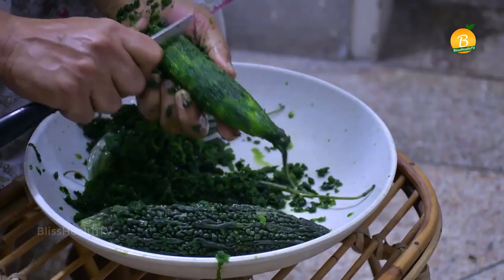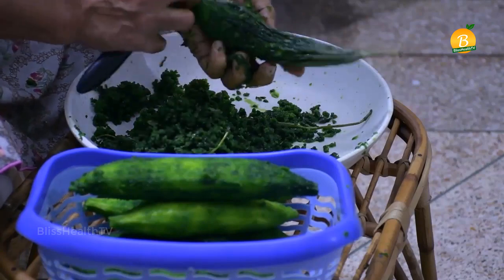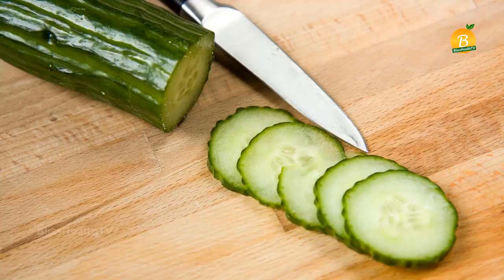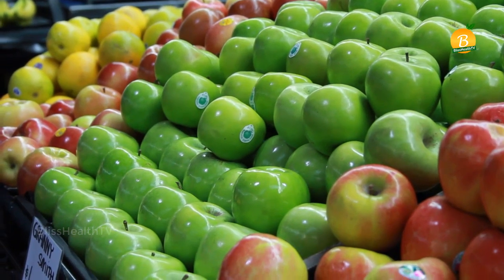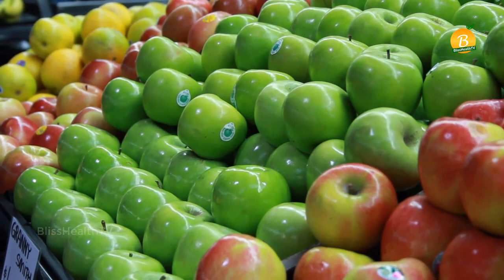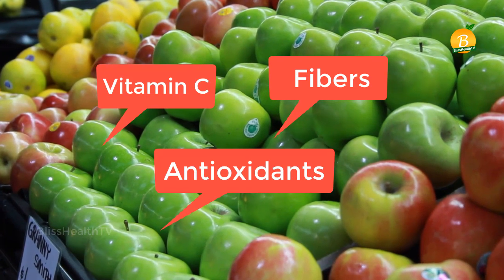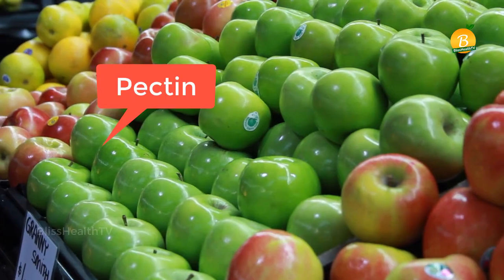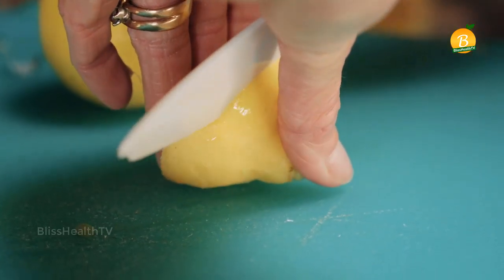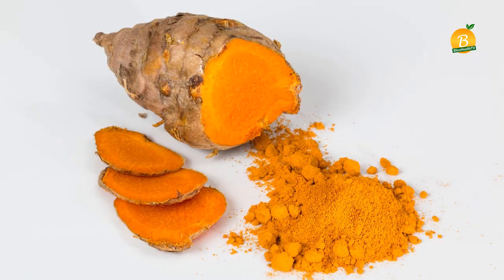You can try some bitter gourd juice recipes where the taste of bitter gourd can be made more tolerable with the flavors of other diabetic-friendly vegetables and fruits. We will be using cucumber, green apples, lemon juice, and turmeric powder. Green apples are high in soluble fiber, vitamin C, and antioxidants, and they contain pectin that helps detoxify the body. Lemon juice is good for diabetic people due to its vitamin C and soluble fiber, and turmeric powder is beneficial for its anti-inflammatory compounds.